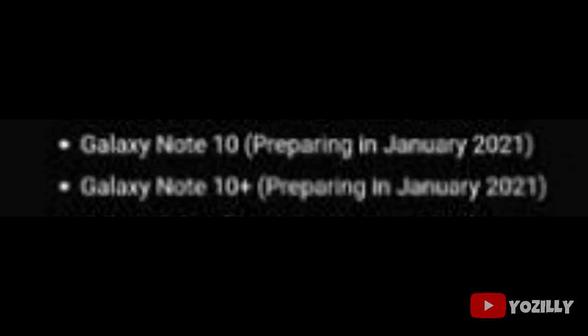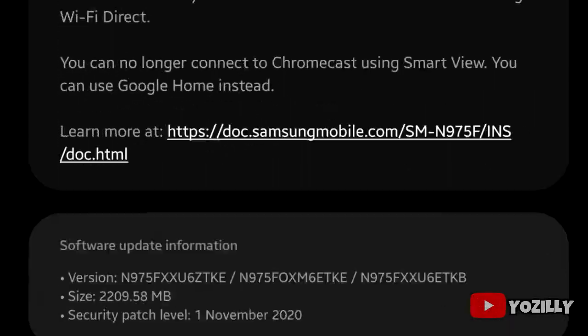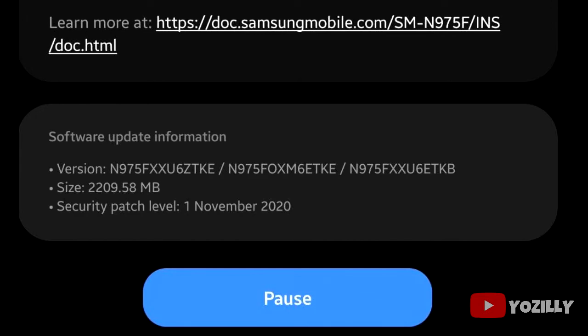Samsung will release the stable Android 11 update for the Note 10 and Note 10 Plus in February for the US, and in other regions it will be available in January 2021. Someone actually got this update on their Note 10 Plus and shared a screenshot — as you can see, the size is around 2 gigabytes.